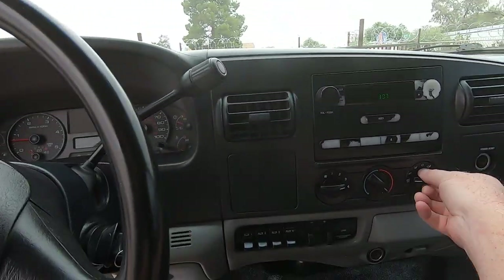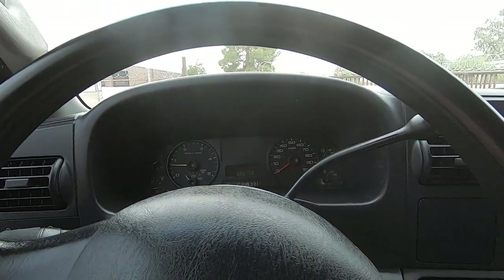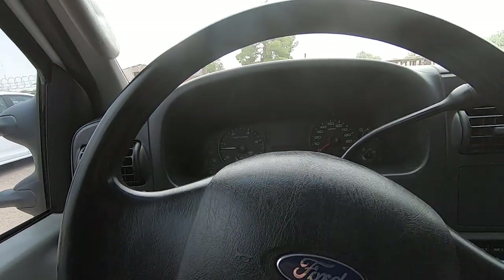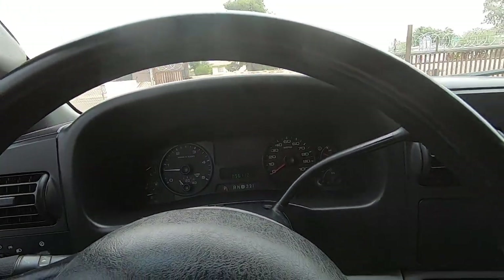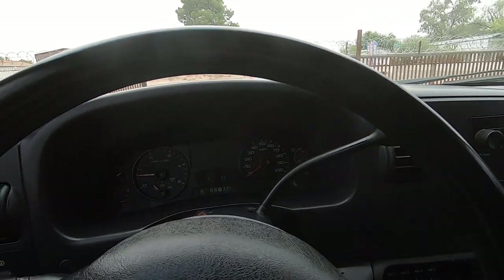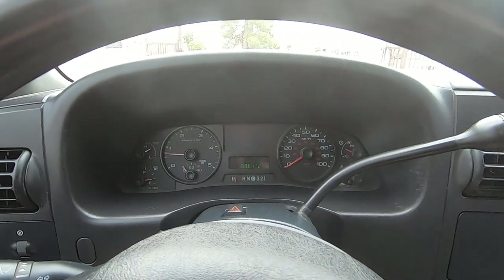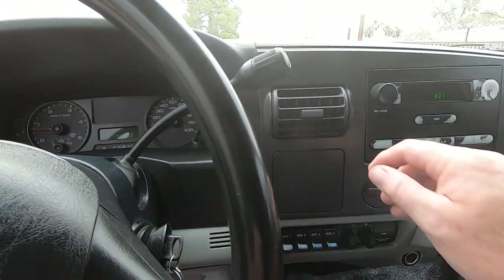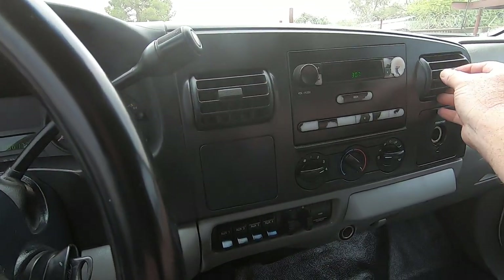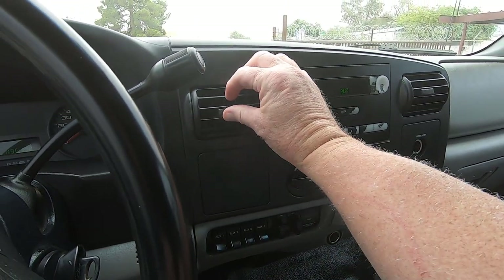Let's get some AC going here. It's not super hot — well, it's been 110. We're going for records this week in Tucson. I think they said it was going to be 108 today and then only about 100 next week, which is good. Air conditioning — nice and cold.